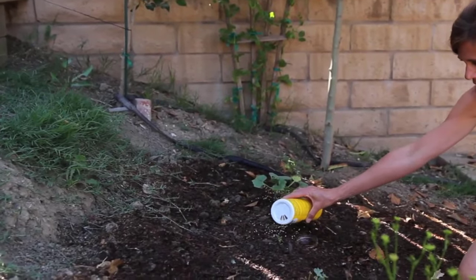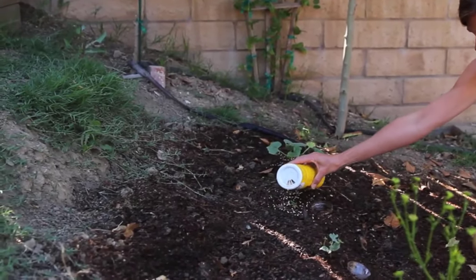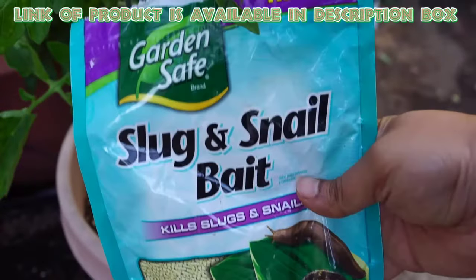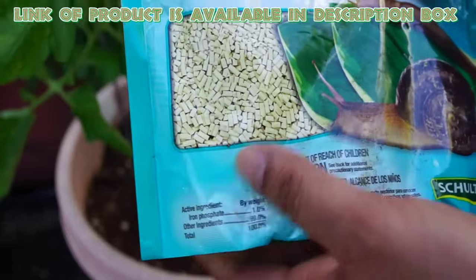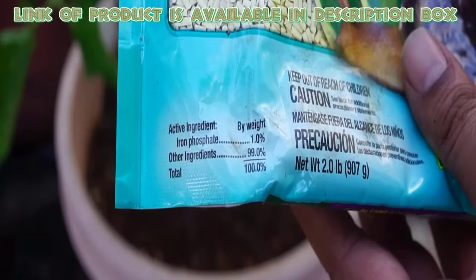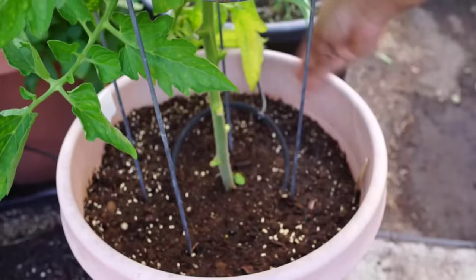You can also use slug baits, because these will effectively control slugs and snails from your lawns, gardens, fruits, berries, and more. Garden safe slug bait granules contain unique qualities of iron phosphate to selectively control and eliminate destructive slugs from crops and gardens. Sprinkle it around flowers, gardens, vegetables, and fruit trees.